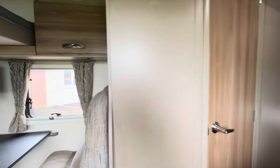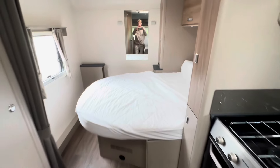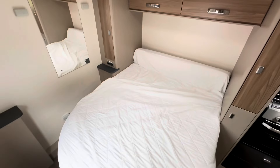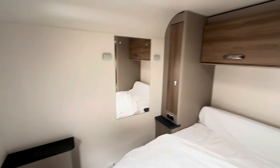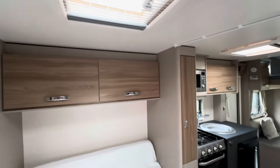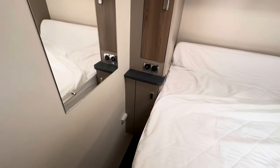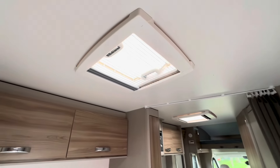So straight away we'll go to the back — you can see that big island bed. It works quite well being on the side; you do get a lot of space. You've got a big vanity and storage space for bits and bobs, a wardrobe, USB points, and a nice skylight above the bed.